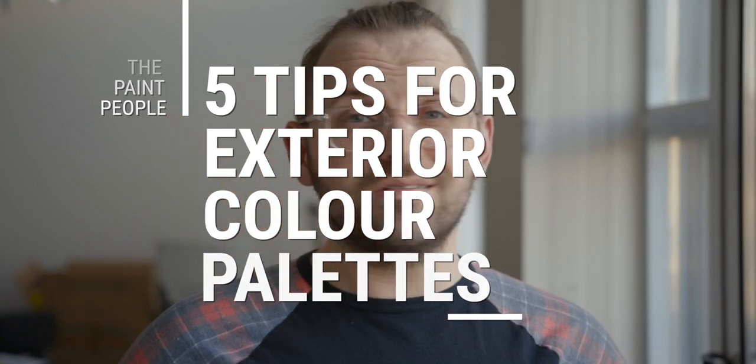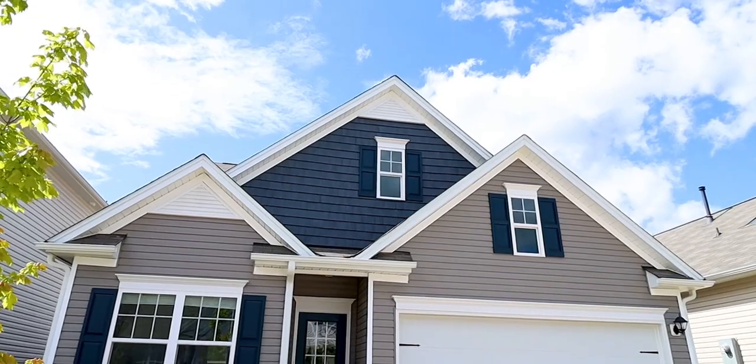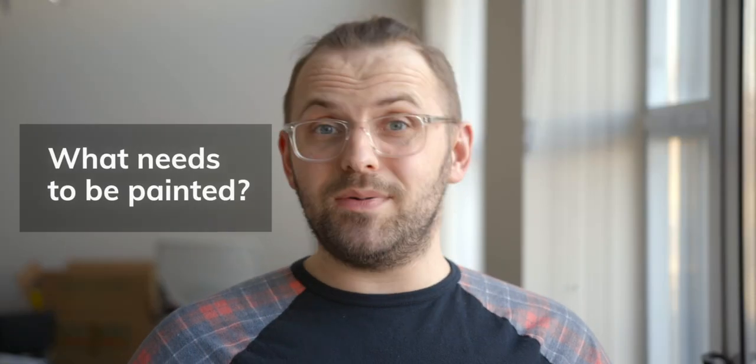The weather is starting to get warmer, which means now is the time to start figuring out what you want to do with the outside of your home. I also want to quickly thank Mighty Boards for helping out with this video. This is mainly a paint channel, so let's start with the first thing you need to think of when changing your exterior color palette: assessing what needs to be painted.